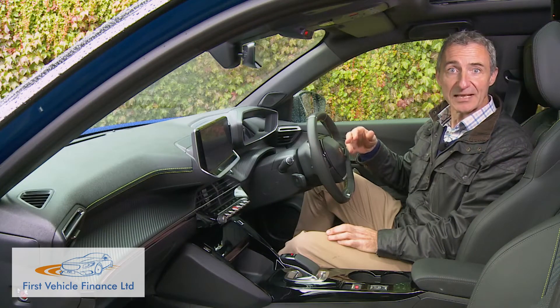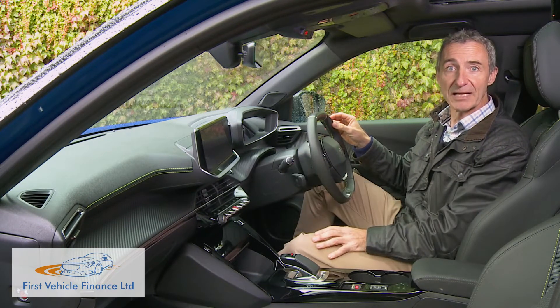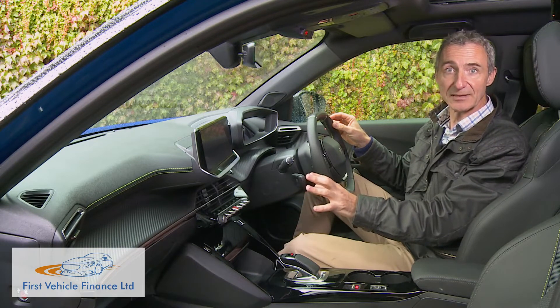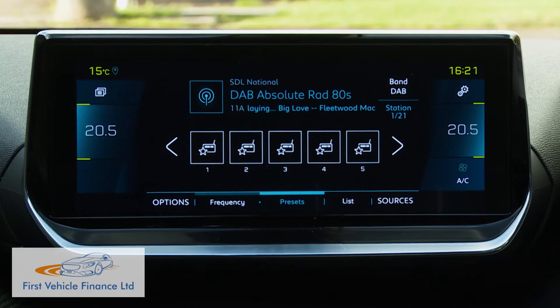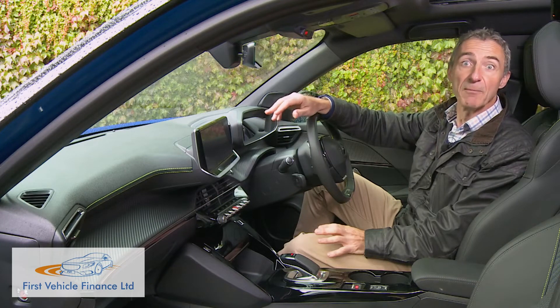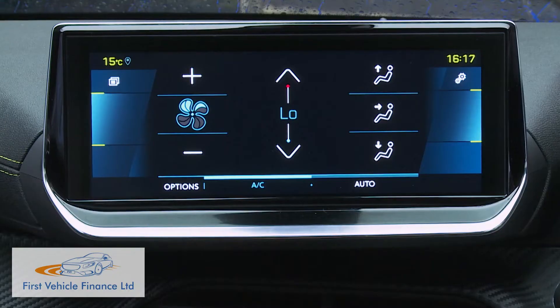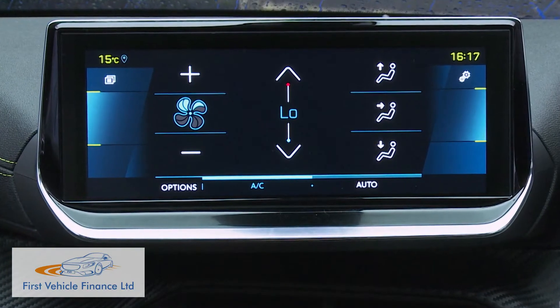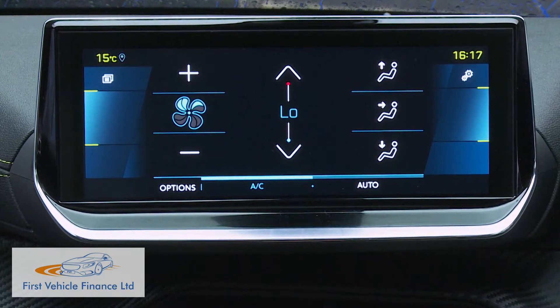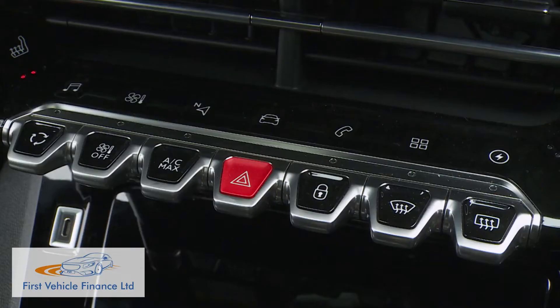More media technology sits to the left in the form of the usual centre-dash touchscreen display, which at the base of the range is seven inches in size but in plusher models is offered in a larger 10-inch form as we have here. The monitor includes plenty of functions — too many in fact — because you have to use this display to operate all the climate control functions, meaning you have to switch out of whatever you're looking at every time you want to change temperature or fan speed. At least these seven stylized piano-style keys just below the monitor look rather nice, positioned in front of a row of touch-sensitive shortcut buttons.